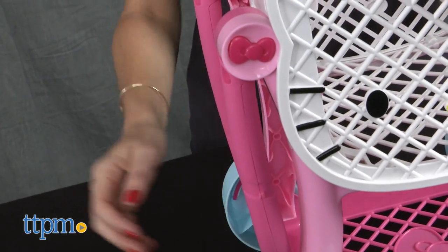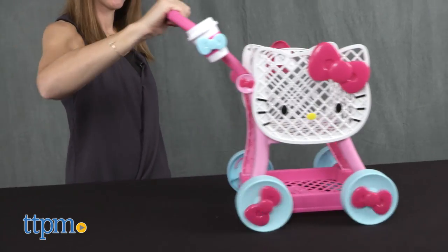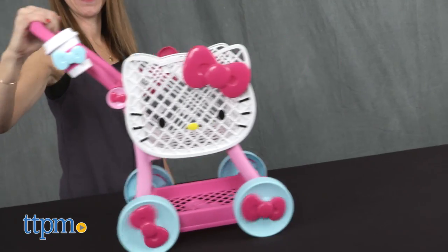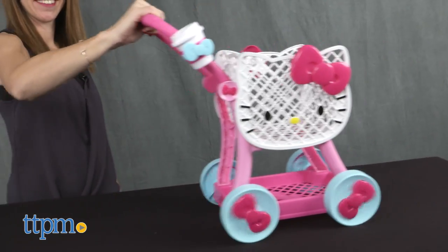The handle folds back down for easier storage. This Hello Kitty themed roleplay toy would be fun for little fans to use at home as they pretend to shop for groceries or anything else.